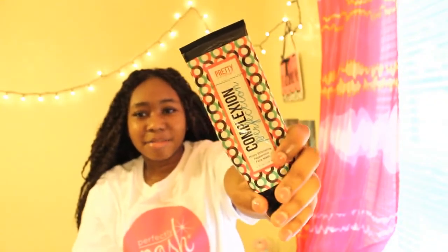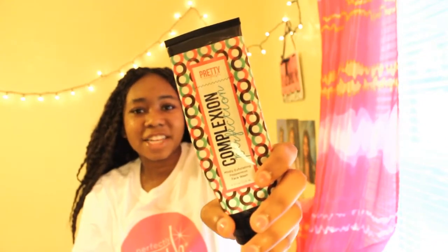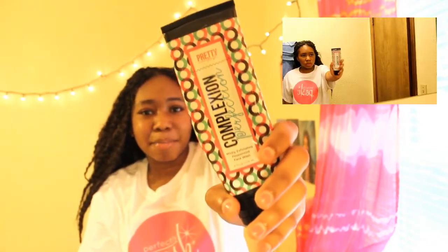So without further ado, let's get started. The first product that I've been loving from Perfectly Posh is the Complexion Perfection Mildly Exfoliating Peppermint Face Wash. Whenever I use this, it gives my face a very deep and fresh cleanse. What I absolutely love are the microbeads that you can see with your bare eye, and I love the smell of it — of course, it smells like peppermint.